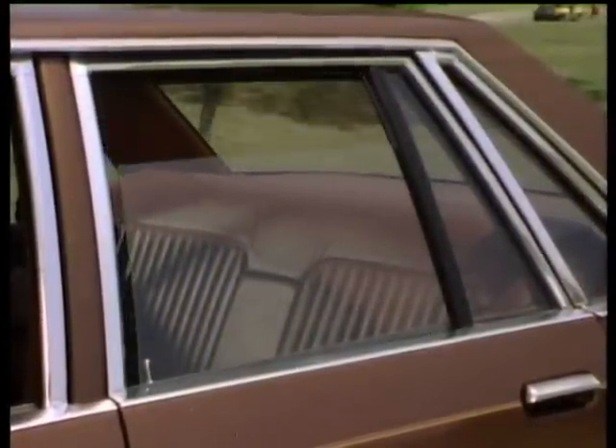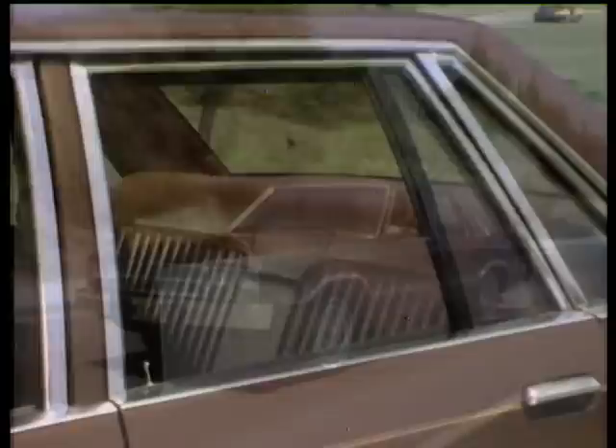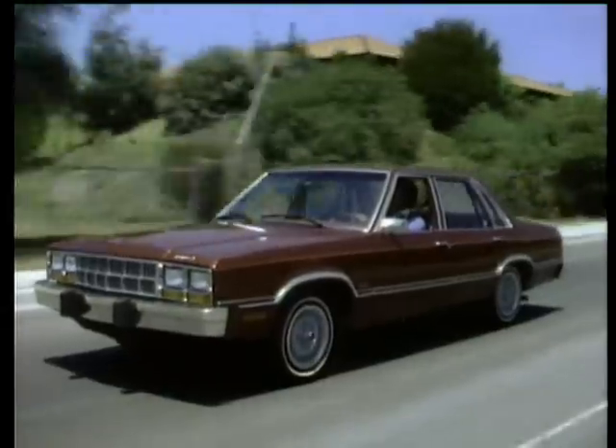Extra attention to the comfort of rear seat passengers resulted in rear windows that roll down, a feature that you can't find on some competitive models. In addition to good looks and plenty of room, Fairmont Futura is also an economical car to own and operate.